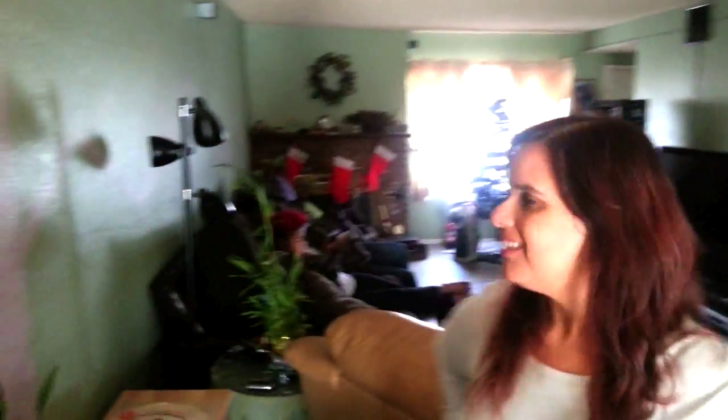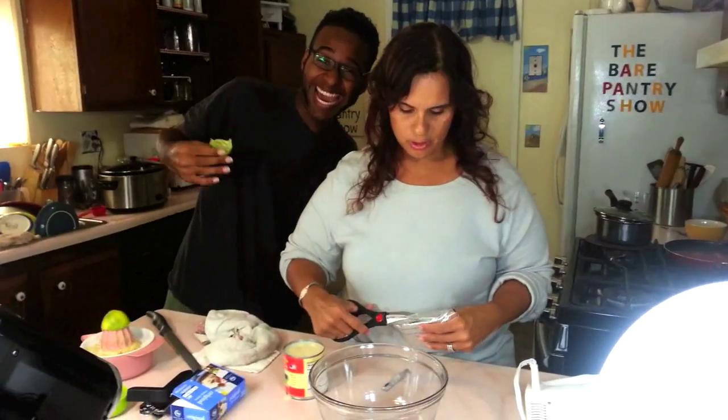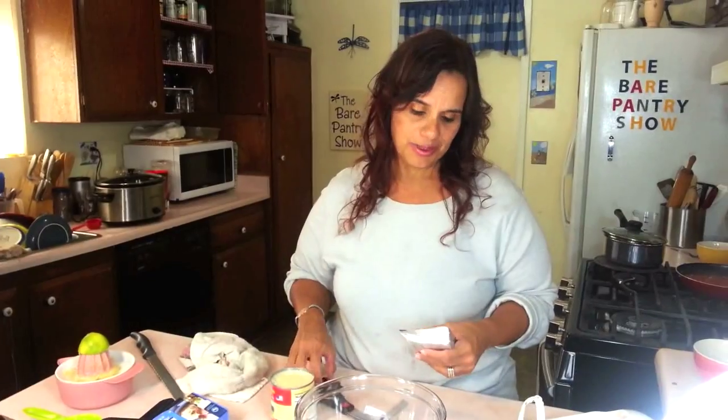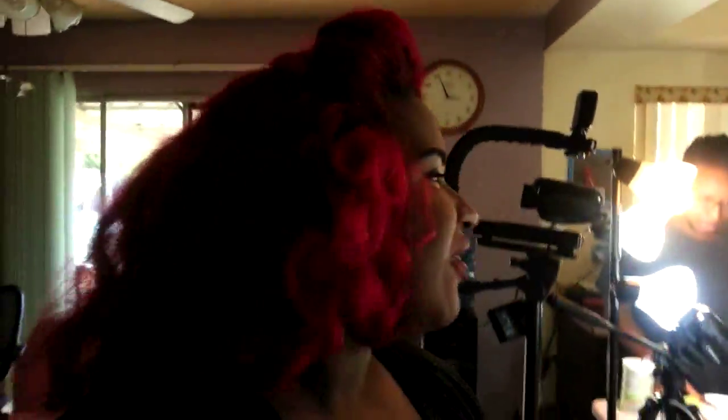The most important thing you have to know when preparing Thanksgiving dinner is that you have to take rest. Every couple of hours sit down for five or ten minutes, because these people will work you to the bone. See how Jada's resting over there — with the iPad in her hand, putting bunny ears behind me! This is still my Thanksgiving vlog, even if Jada's trying to take it over.